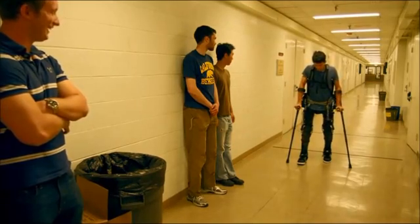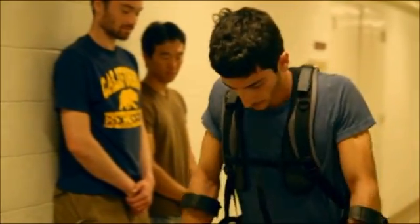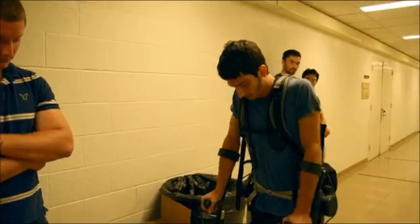Out in the corridor, there are some special onlookers. Steven's mum and dad have come to see their son learn to walk all over again. It's a proud moment for all of them.